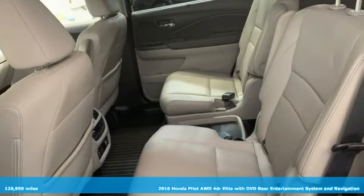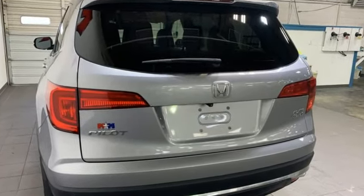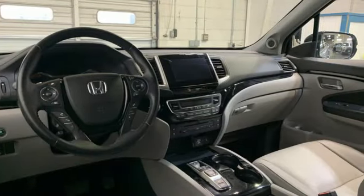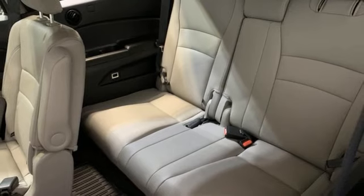Features include V6 engine, heated and ventilated leather bucket seats, integrated navigation system with voice activation, auto dimming rear view mirror, dual zone climate control, and Honda Link.